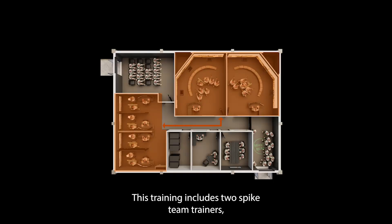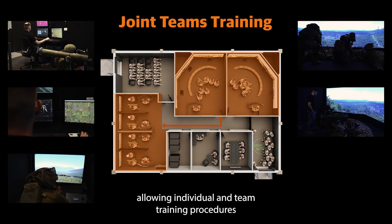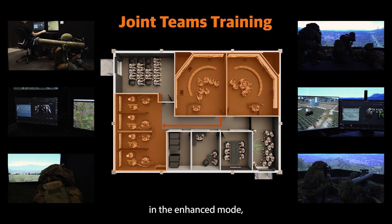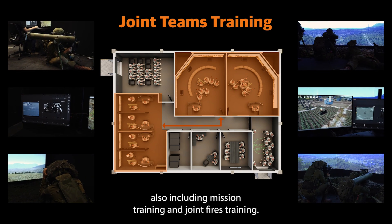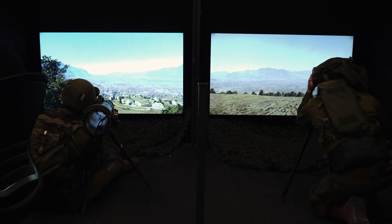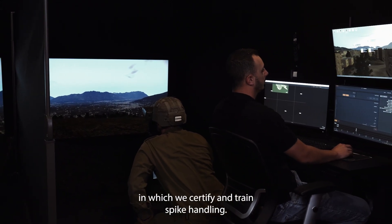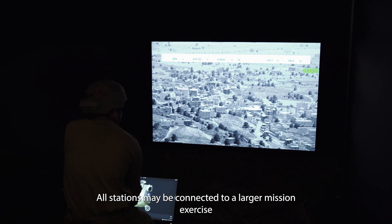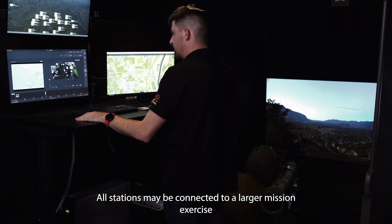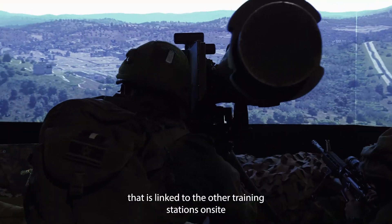This training includes two Spike team trainers, allowing individual and team training procedures. In the enhanced mode, also including mission training and joint fires training. In addition, trainees can choose between four indoor training stations, in which we certify and train Spike handling. All stations may be connected to a larger mission exercise that is linked to the other training stations on-site.